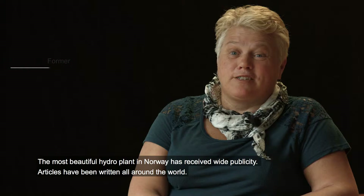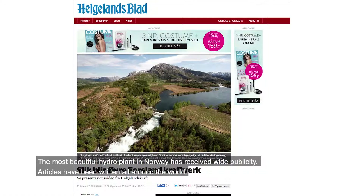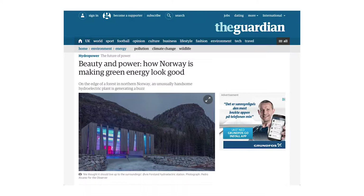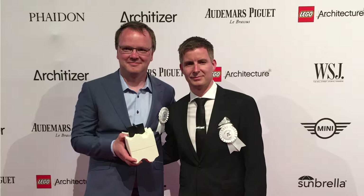Norway's most popular design has generated enormous publicity, with articles about the design appearing all over the world. In 2016, the building and Helgeland Kraft were awarded a prestigious US award for sustainability.